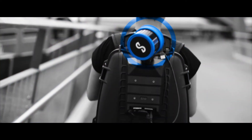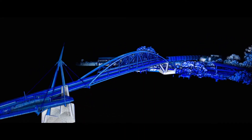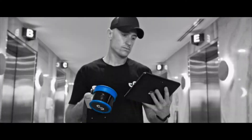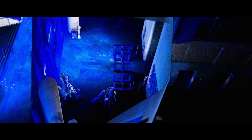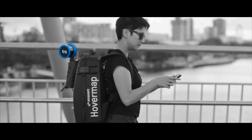Produce sub-centimeter results thanks to the world-leading Wildcat SLAM solution, automated ground control points, and accurate LiDAR sensor. This offers the most versatile, efficient solution to generate accurate as-builts, digital twins, or floor plans, even of large complex environments.